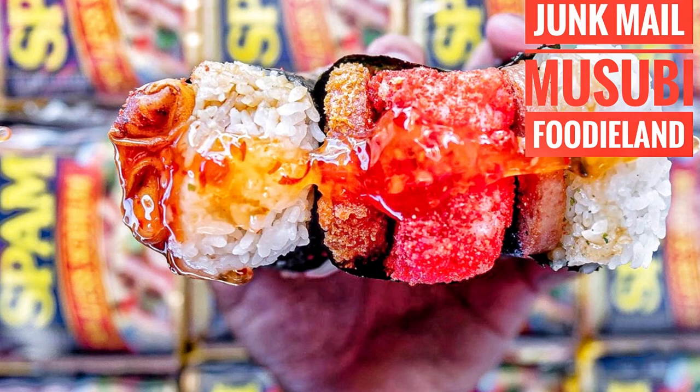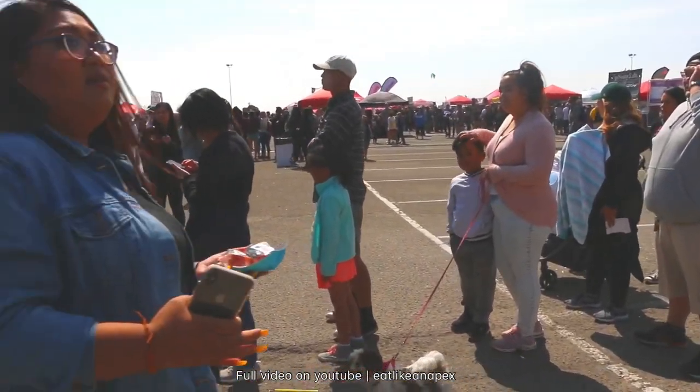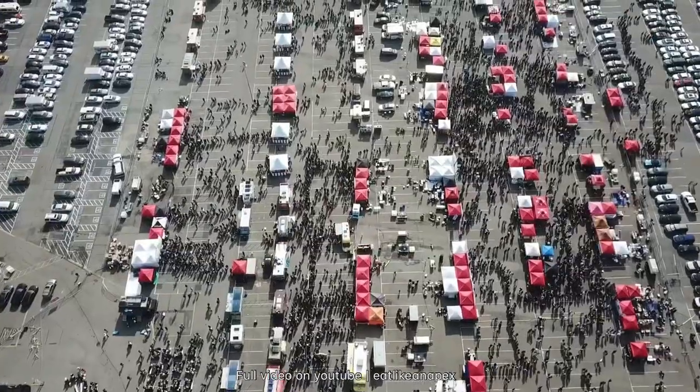Previously on Eat Like an Apex. Hey guys, we're here at Junk Mail Masubi at Foodie Land in Berkeley, California. Saw the line in the front and they're just going to town right now. I can see they're pretty busy. All kinds of Masubi things going on.